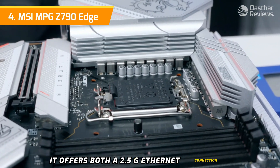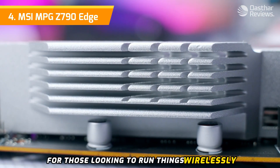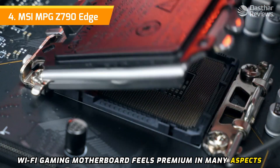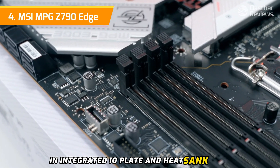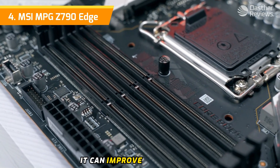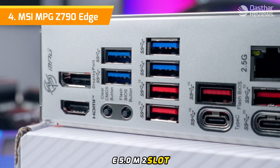On the networking front, the MSI MPG Z790 Edge offers both a 2.5G Ethernet connection and Bluetooth support with the latest Wi-Fi 6E standard for those looking to run things wirelessly. The board feels premium in many aspects, with its polished design, integrated IO plate, and heatsinks all adding to the aesthetic of what is a beautiful looking motherboard.